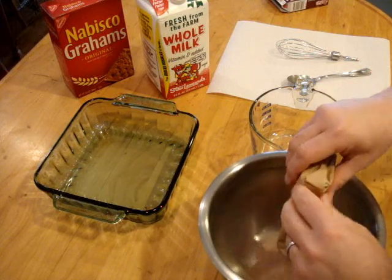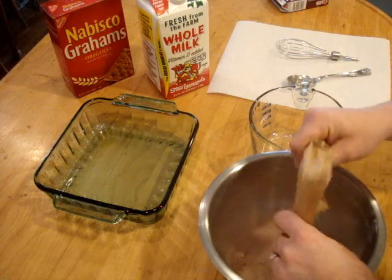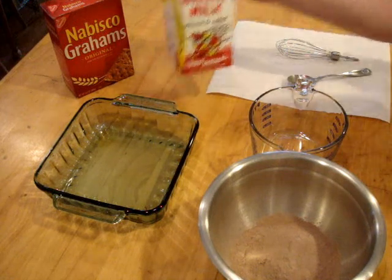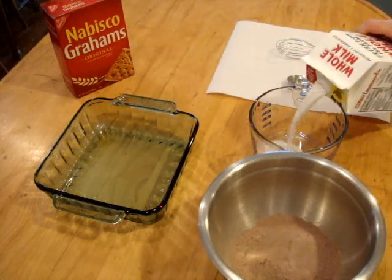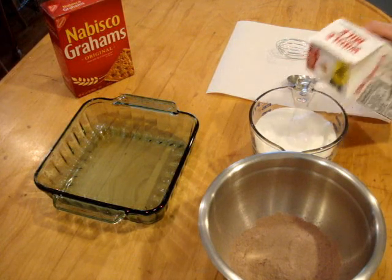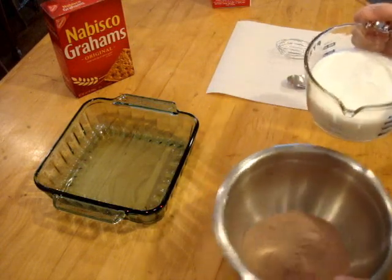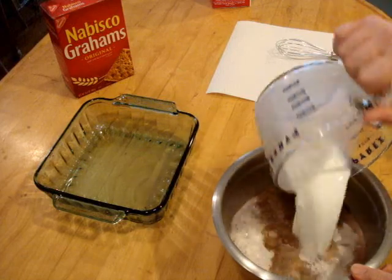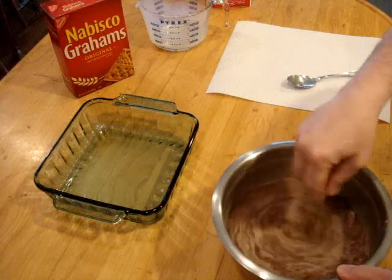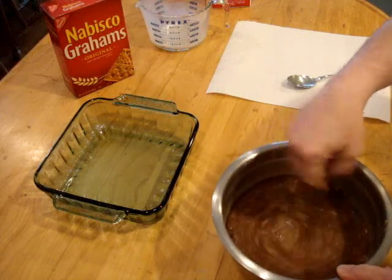Of course I'm using store-bought milk here, but you can use powdered milk or even milk from a cow if you happen to have one on your farm. Take your mixing bowl, put your pudding in the bowl, take your milk — you need three cups — and pour that into the bowl and make your pudding. You gotta mix this for two minutes and then in five minutes it will totally be set.